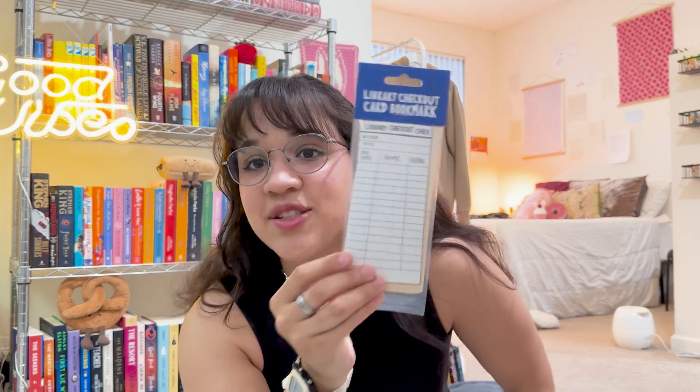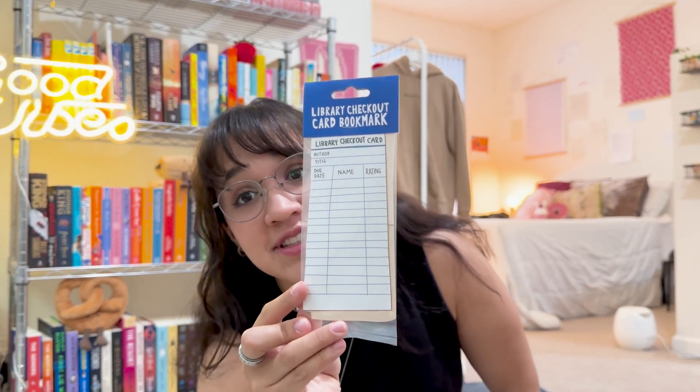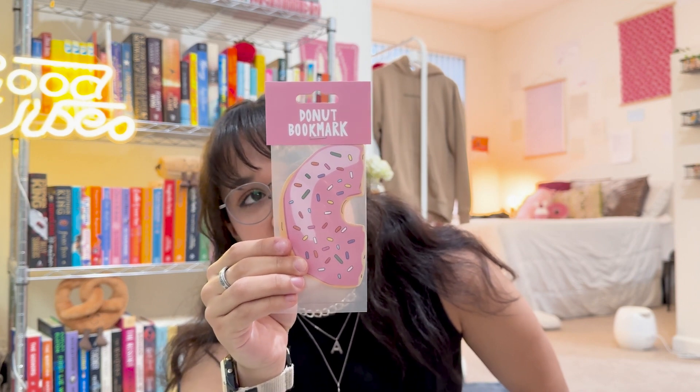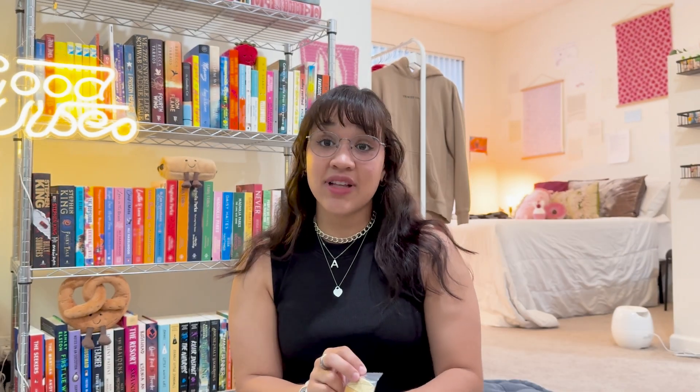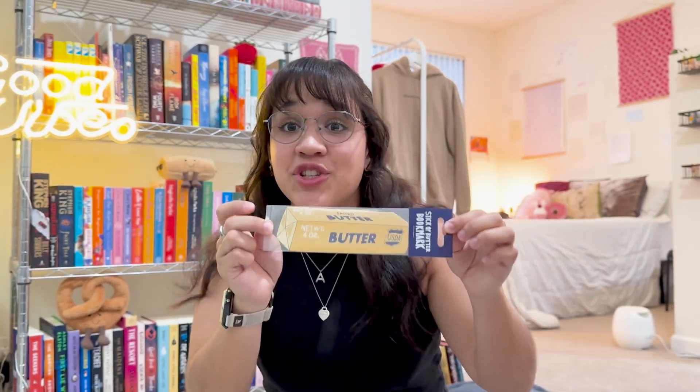These are so cute — I got three different bookmarks. This one is a library checkout card bookmark and it looks just like a library checkout card. Then I also got this super cute half pink sprinkle donut bookmark — this is just to die for, so freaking cute. And then the last one, which is actually the main reason I placed this entire order from Hemdrum Paper, is this butter bookmark. I had to have this for my bookmark collection. I am obsessed with those.